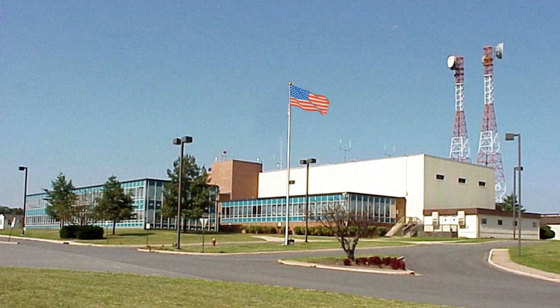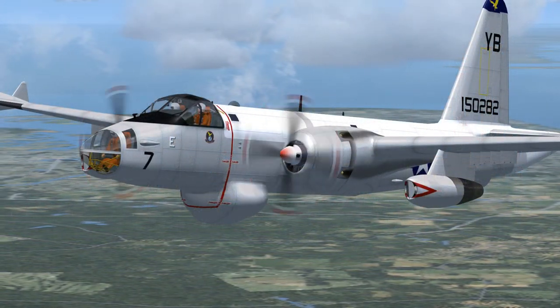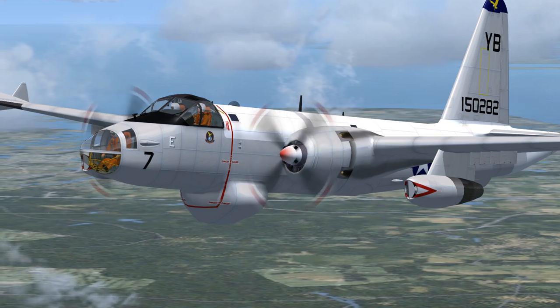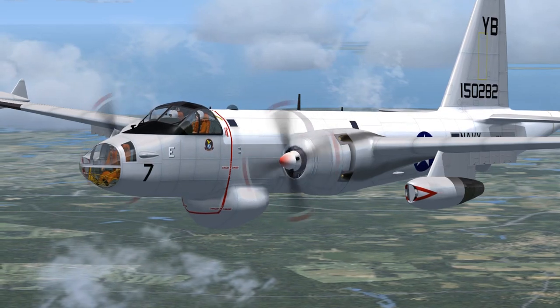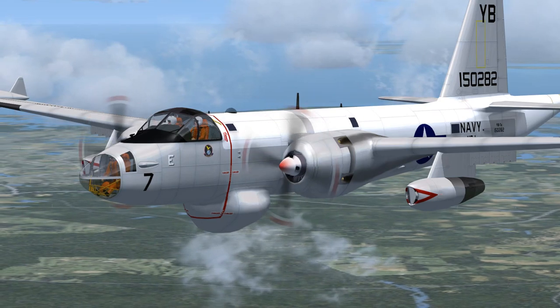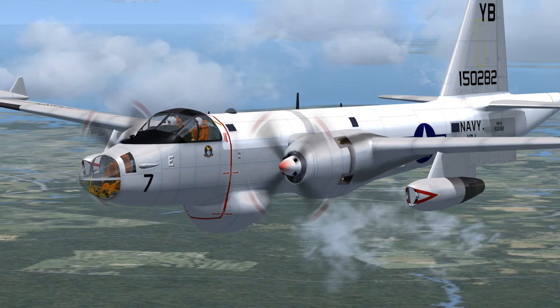Washington Center to Navy 282 Yankee Bravo: contact Norfolk Approach on 121.9. Squawk 1209. Navy 282 Yankee Bravo to Washington Center, roger. Contact Norfolk Approach on 121.9. Squawk 1209. Navy 282 Yankee Bravo to Norfolk Approach: 30 miles northeast inbound to KECG. I have info Golf. Squawk 1209.